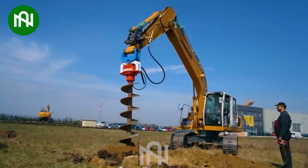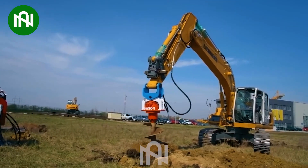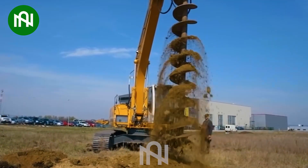The extraordinary excavator-mounted Dawson EMV 300, paired with the advanced Lieber R916LC Lightronic Classic, forms an impressive alliance for precise drilling in construction and foundation projects.